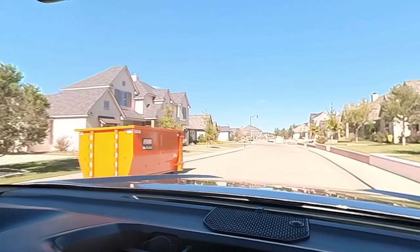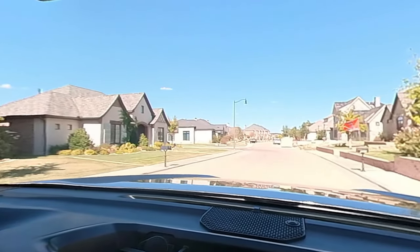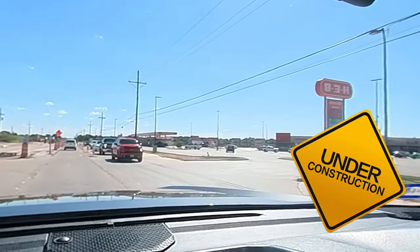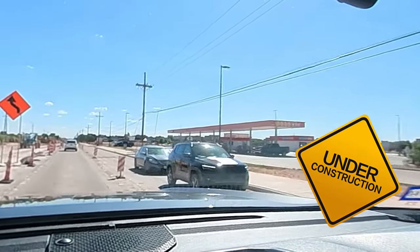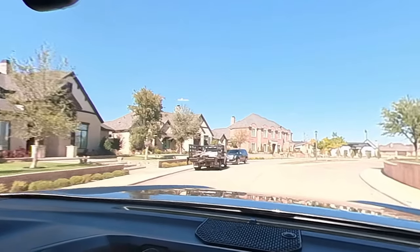The only thing I really don't like about this neighborhood is the construction going on. Since Lubbock has been pushing their buildings south and southwest, there's a lot of construction going on, mainly off of 114th Street. They're trying to widen that road, which is awesome, but you may get stuck there for a little bit if you need to use that road, so just be aware of that.